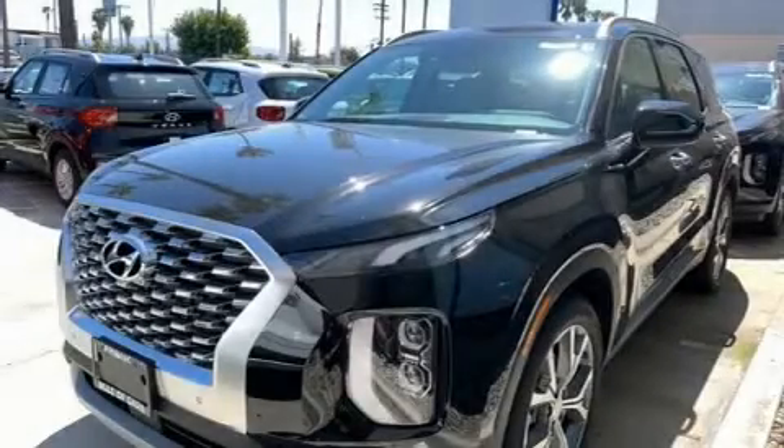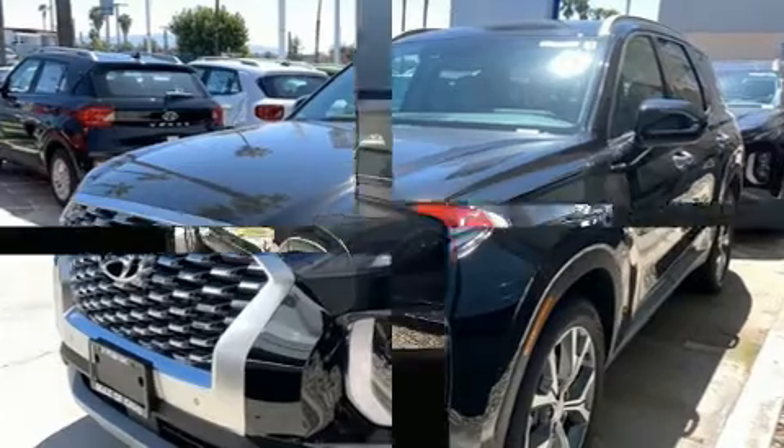The 2020 Hyundai Palisade. It features an automatic transmission, front-wheel drive, and a refined six-cylinder engine.